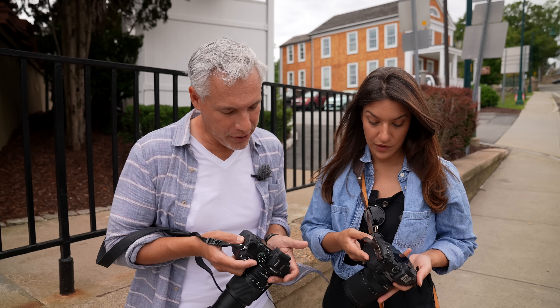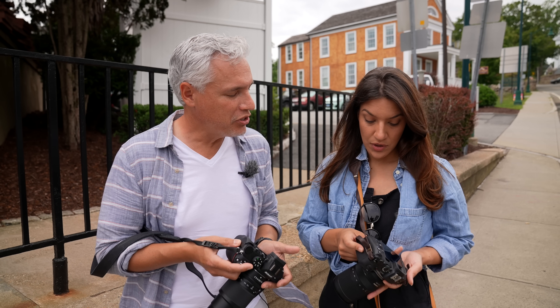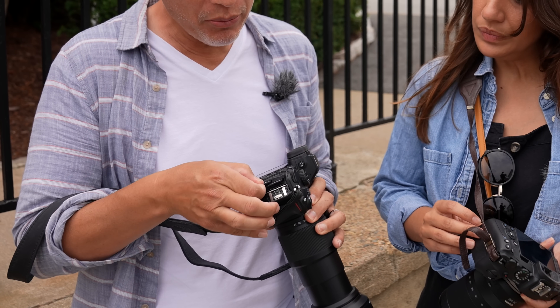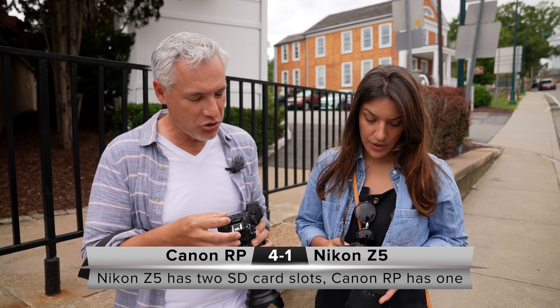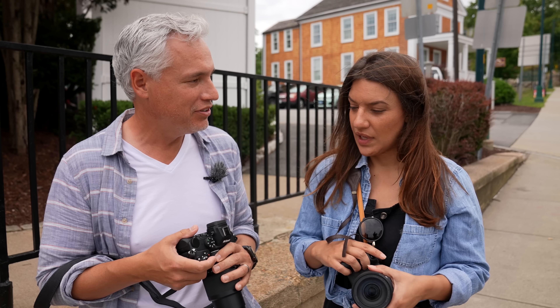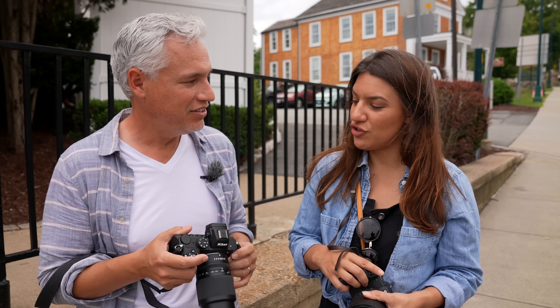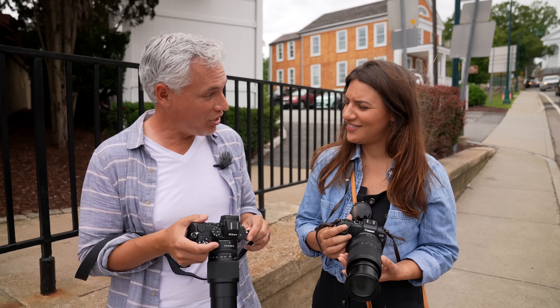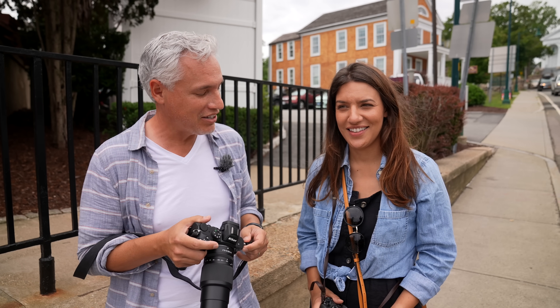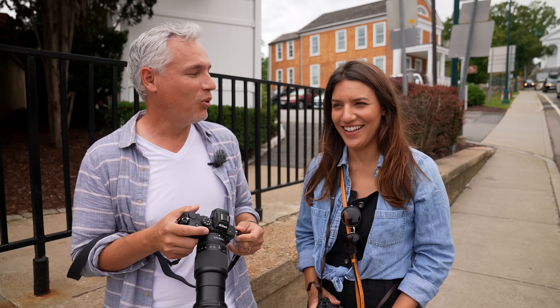So you're a tourist and you take some pictures you really like. What happens when your memory card fails? I have two memory card slots — it gets you an instant backup so you don't lose your important memories. Is that what the extra $300 is spent on? Yeah, that's one of the many things. You have one card slot. I win. Point Tony.